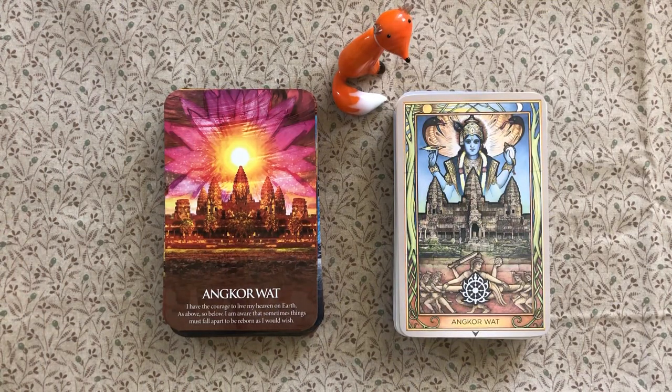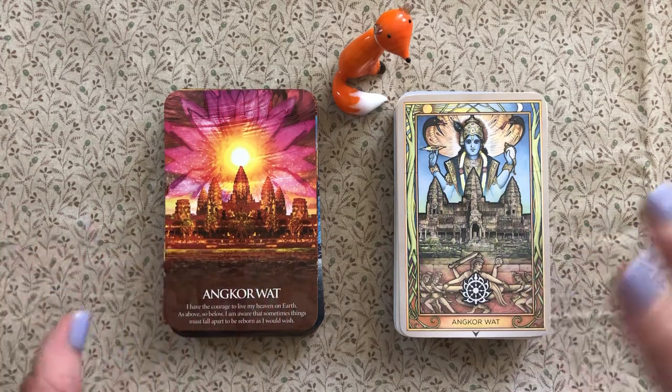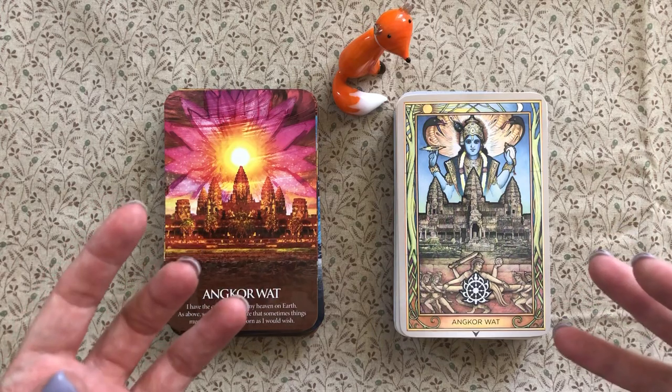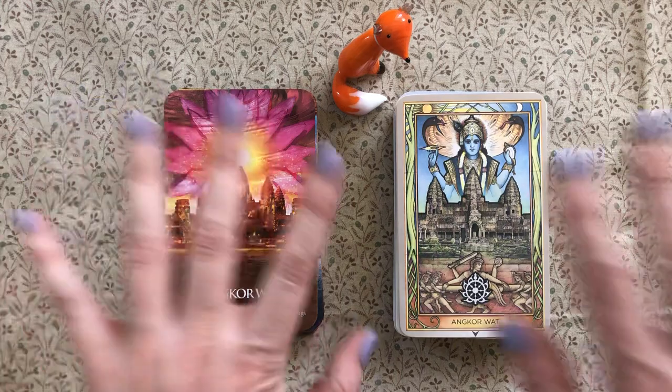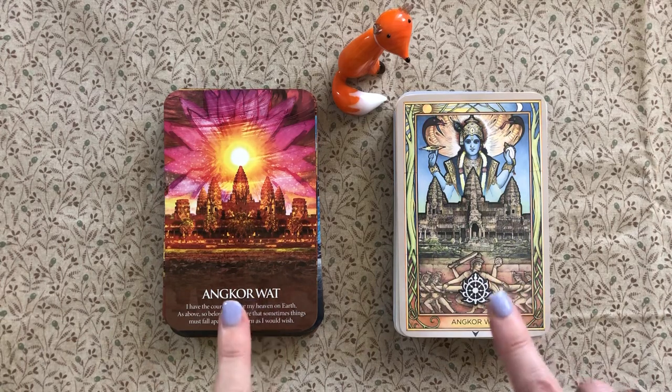Now in terms of the division of sites around the world — something I look for in a sacred site deck is that it draws from diverse places globally. Both decks have a mix of natural and human sites, where human sites could be constructions like a cathedral or an altered site like a standing stone, and natural sites include canyons, plains, and mountains. In terms of Africa, they both have five sites.